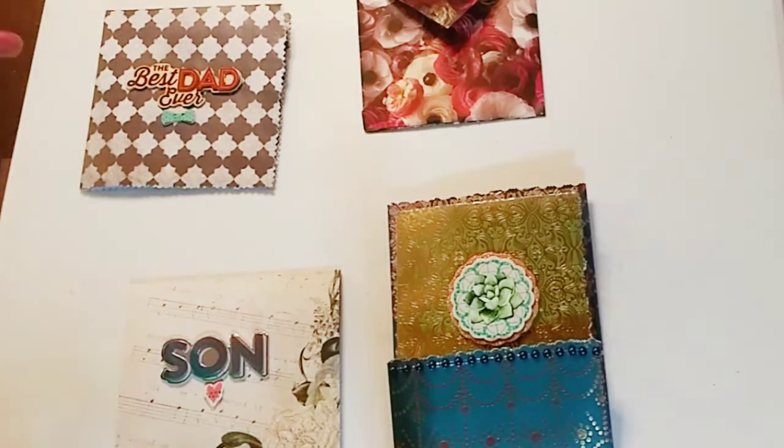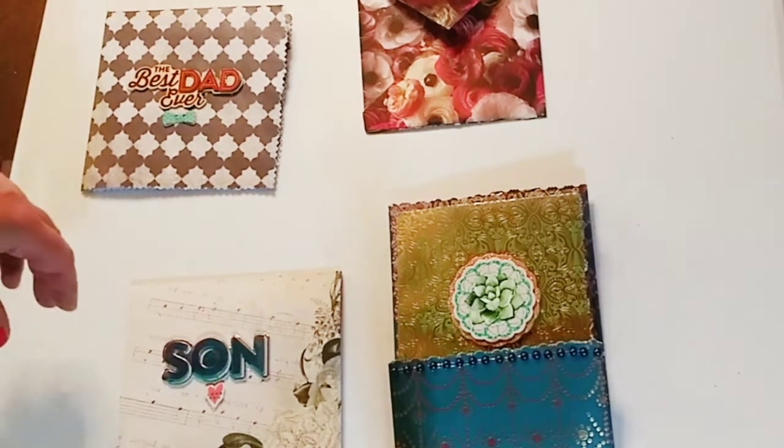I have a really big haul with craft stuff. I'm new to this — I'm a newbie — so let's get started.